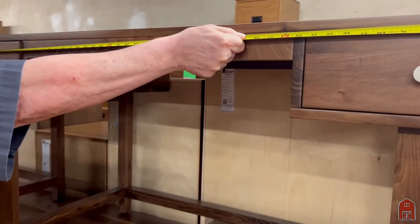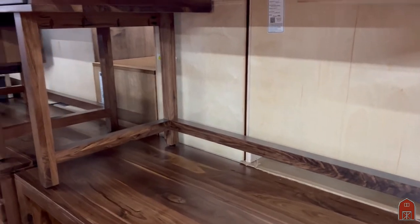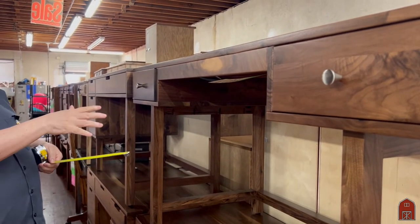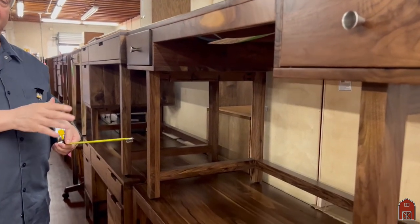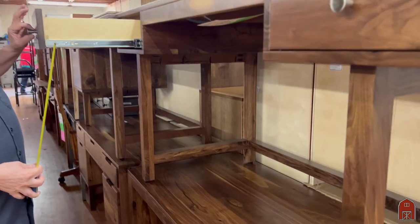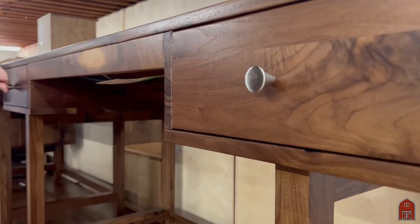Same dimension — no, this one is a little bigger. This one is 60 by 26. Full finished back, solid American black walnut. This one has a classic brushed nickel drawer pull.